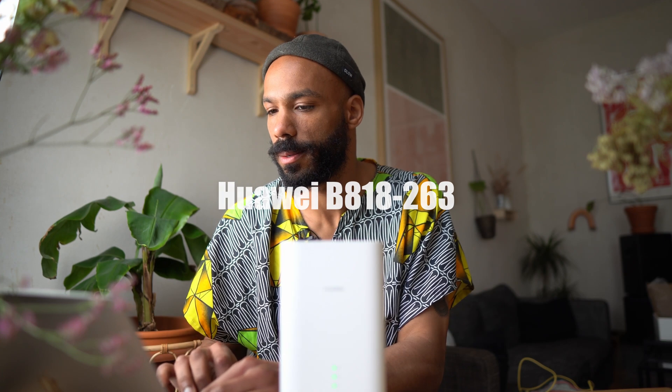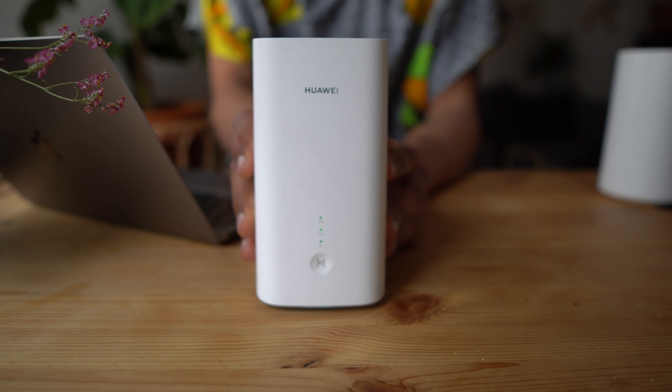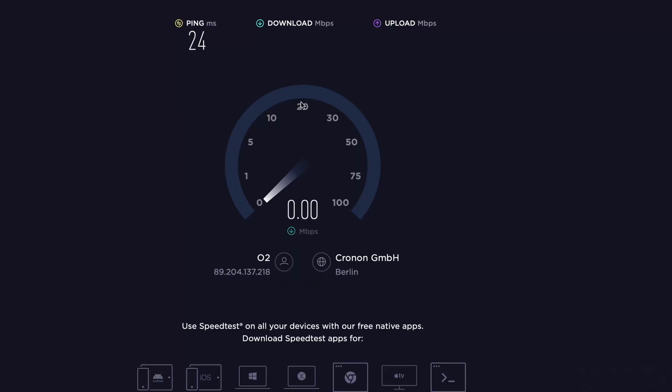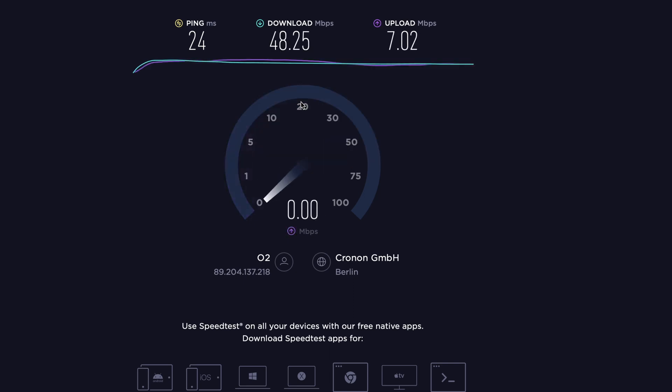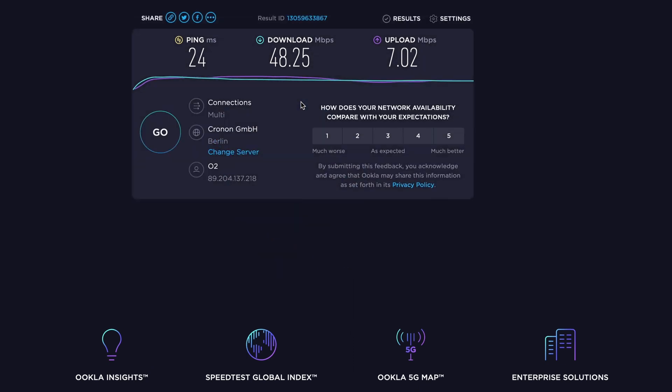Last but not least, onto our 5G router — into the secret spot the 5G CPE Pro 2 goes. Speed test: 24 millisecond ping, that's definitely the best so far. With the 5G CPE Pro 2 we've got 24 milliseconds ping, almost 50 down and 7 up. That is our 5G cell ID. It looks like the 5G has its own signal strength settings, which is cool.